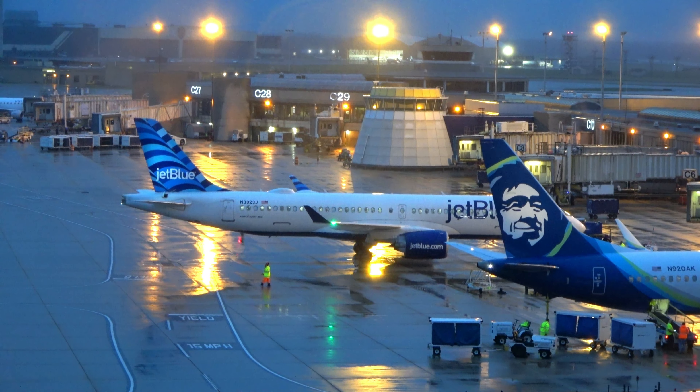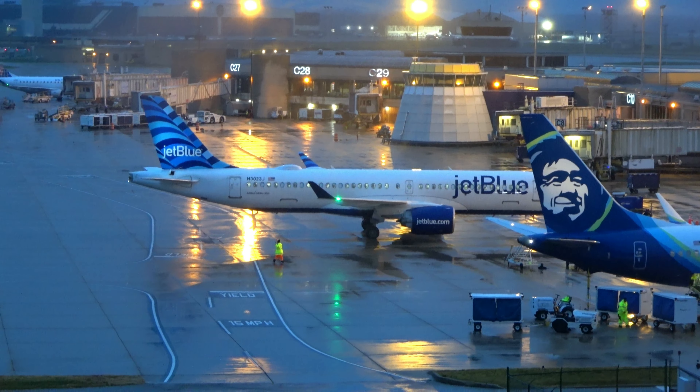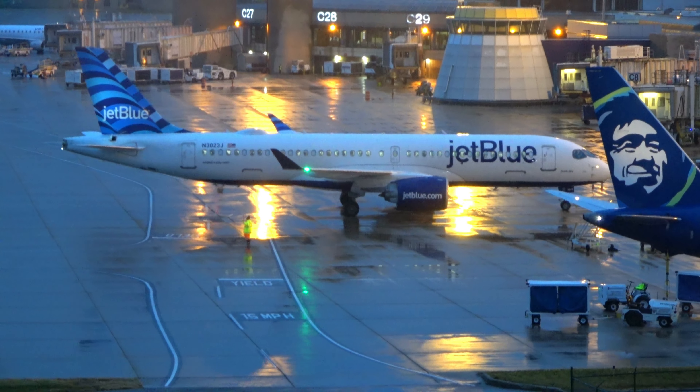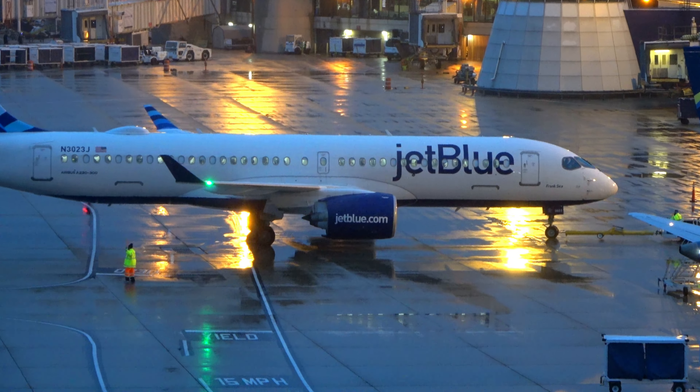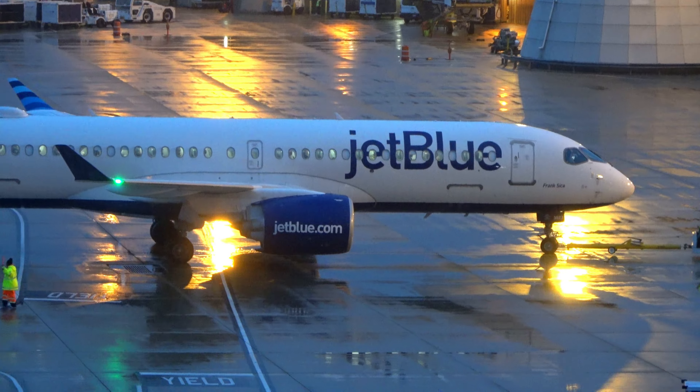The ceilings are beginning to drop again. JetBlue A220 pushing back. ATC: 4944 Cleveland ground, runway 6 Right, taxi via Juliet, Juliet 1, Kilo Lima. I'm playing with my camera's low-light setting — I don't know if it'll be any better.